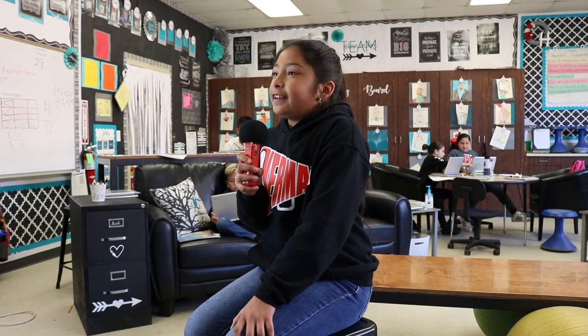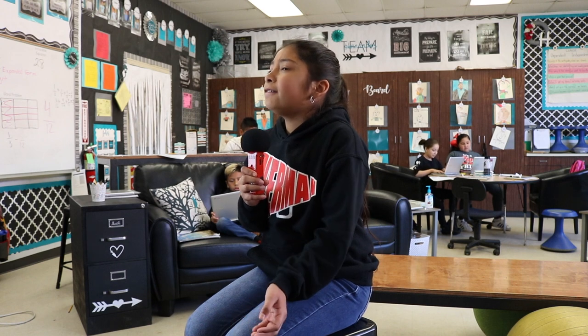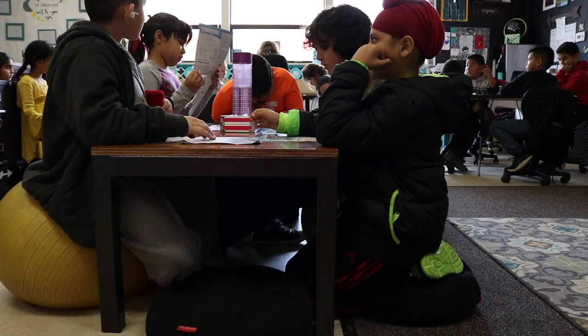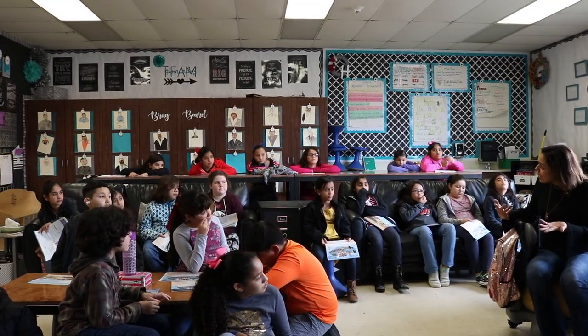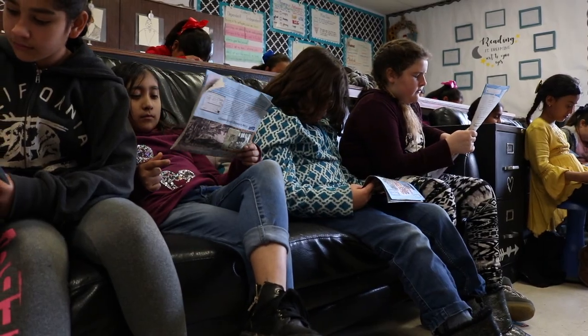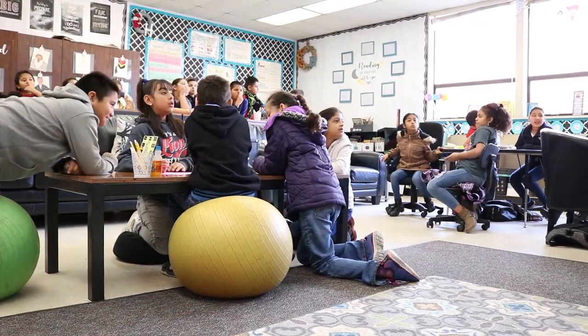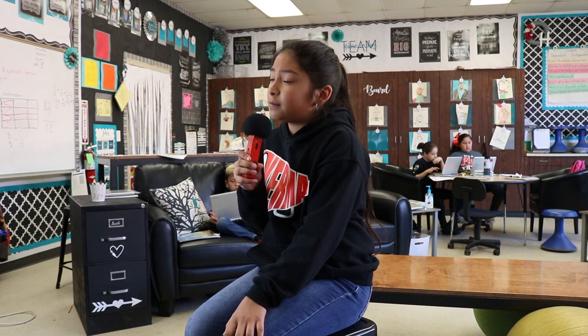I'm a fourth grader and this is my first year of flexible seating. The reason I like flexible seating is because it helps you be on your A-game, on track, and it just helps you be smart. And when you're taking a test, it helps you get all the answers right because you feel comfortable. I think every single teacher should have flexible seating.